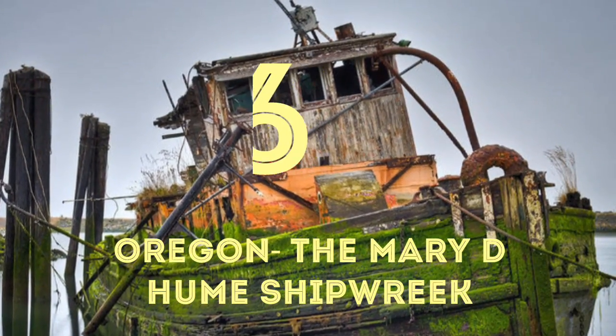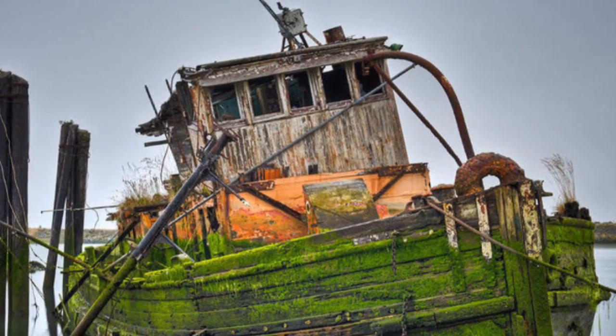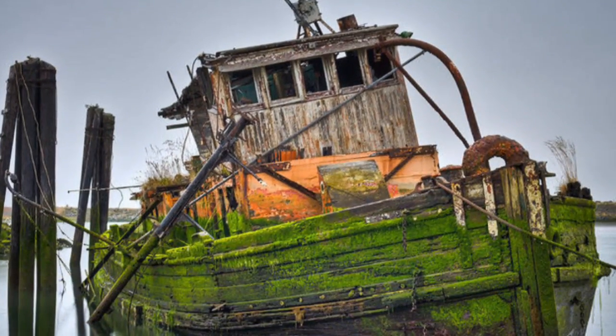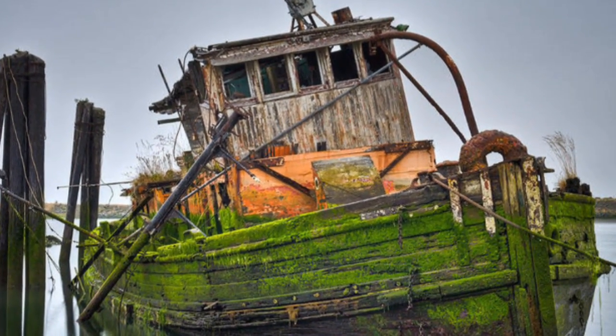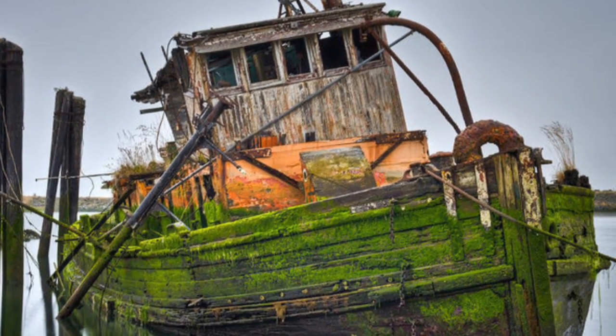6. Oregon: The Mary D. Hume Shipwreck. The hull of the Mary D. Hume may no longer be in service, but that doesn't mean it isn't protected by the government. It's now covered by algae and rust, but there are still thousands who come to visit her every year. Seeing how she's protected, she'll be there for years to come.